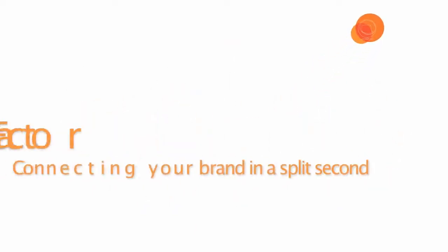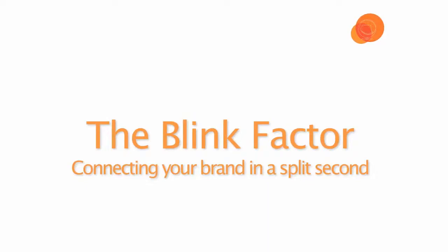Thank you very much, gentlemen, for your time and for sharing your thoughts and insights with our audience. We're going to open the lines — look in the PowerPoint presentation and you'll see a toll-free number you can call in. We'll hold the lines open for another 10 to 15 minutes to answer your questions. You can also download this presentation and a white paper on the blink factor from the left-hand window. Thank you very much for joining us today. We look forward to your questions. Take care.